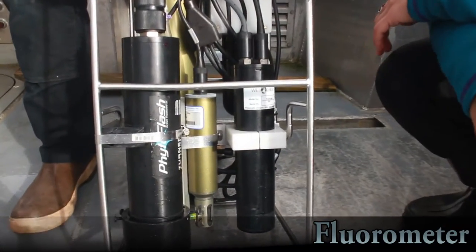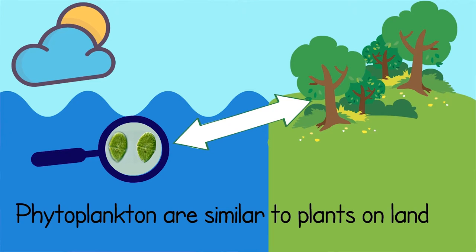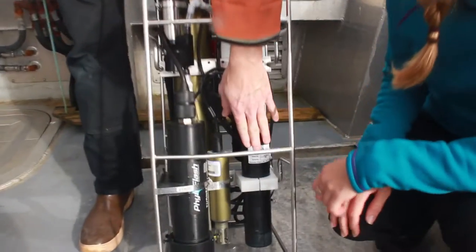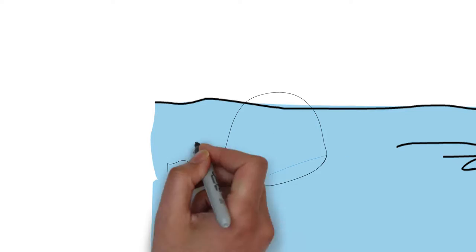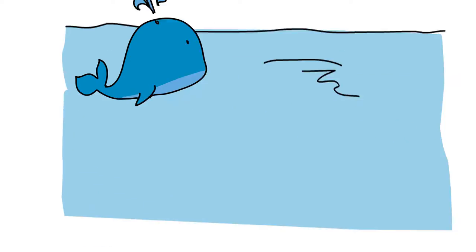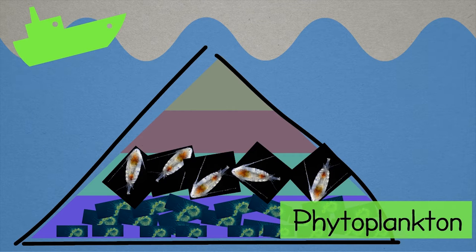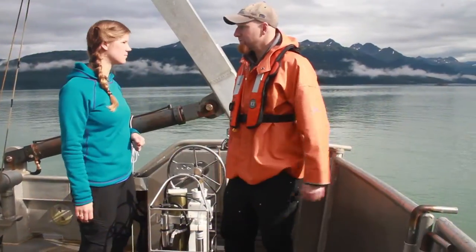What does a fluorometer do exactly? A fluorometer tells us how much phytoplankton — plant plankton — there is. Plants are green because they have chlorophyll in them, and chlorophyll has this cool property where if you shine blue light on it, it flashes back some red light. So this flashes blue light on the water and measures the amount of red light that comes back, which tells us how much phytoplankton is there. They're the ones that do a lot of the production, the growing driven by the Sun, in the ocean.